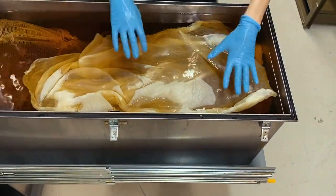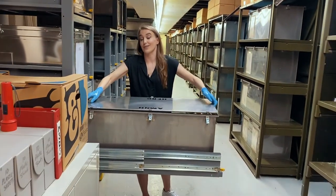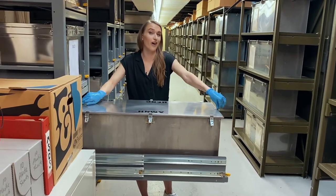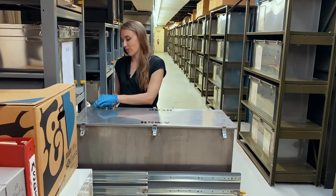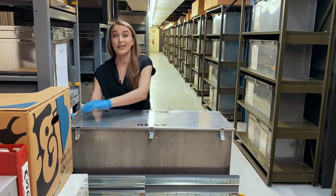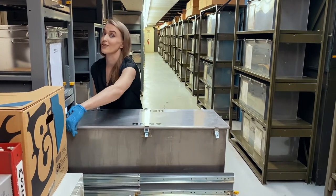We check all the alcohol levels every other summer. I have a group of interns whose summer job is to check the level of every single jar and tank in the collection and make sure the alcohol levels are where they should be, because with a collection this size if something evaporates it could be years before we notice it.